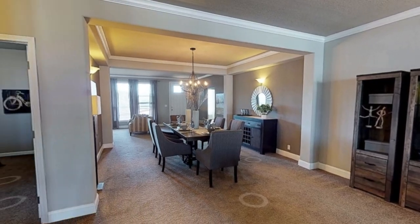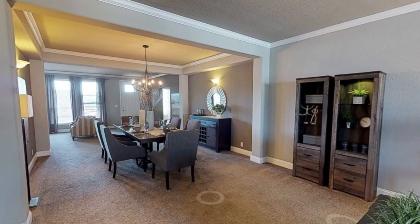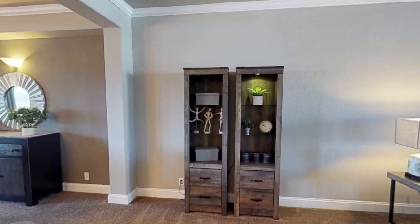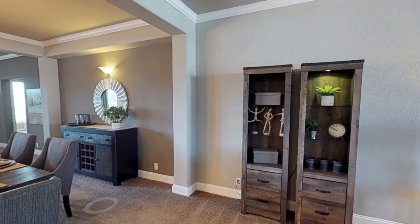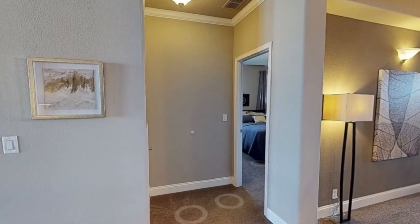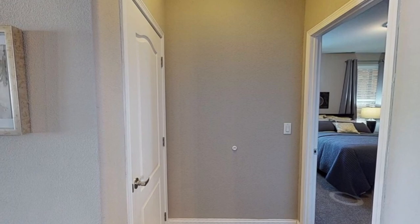Here's the second dining room, and as you can see it's pretty spacious. The house just keeps going on. I don't know if I would personally make use of two dining rooms, but if you have a lot of family and friends over, that's a great spot for a huge dining table.